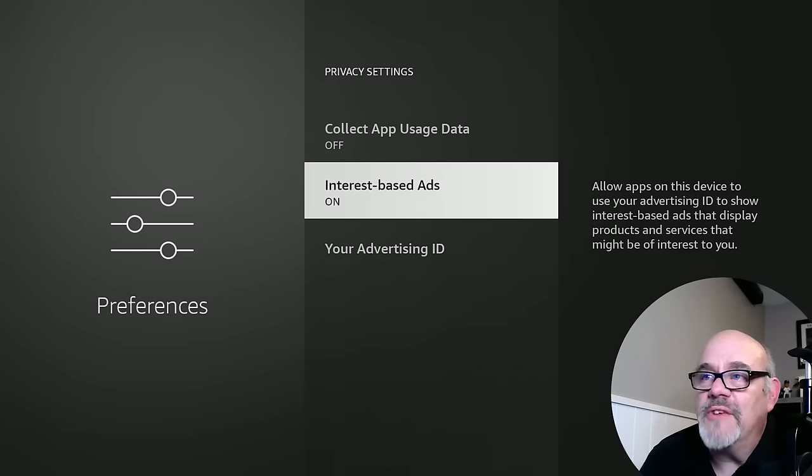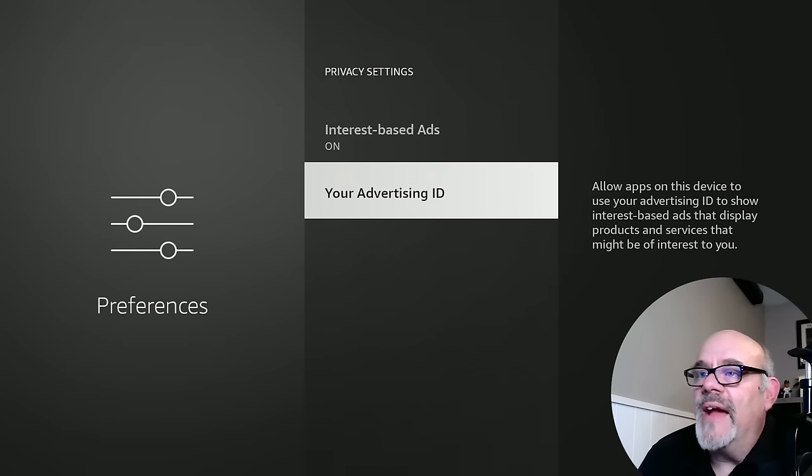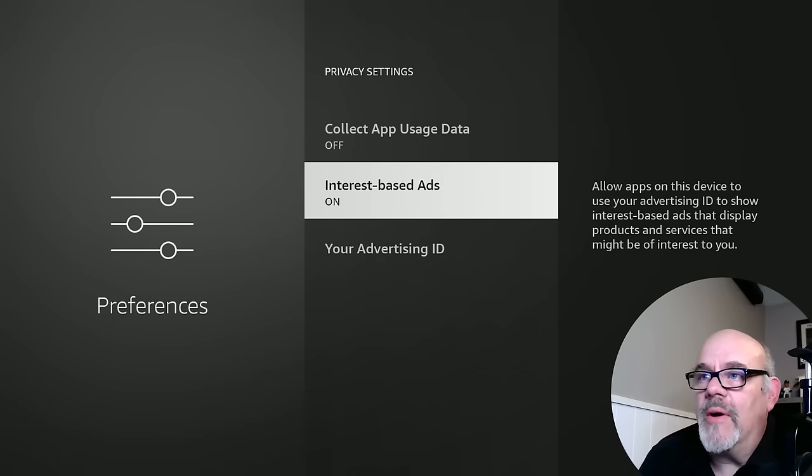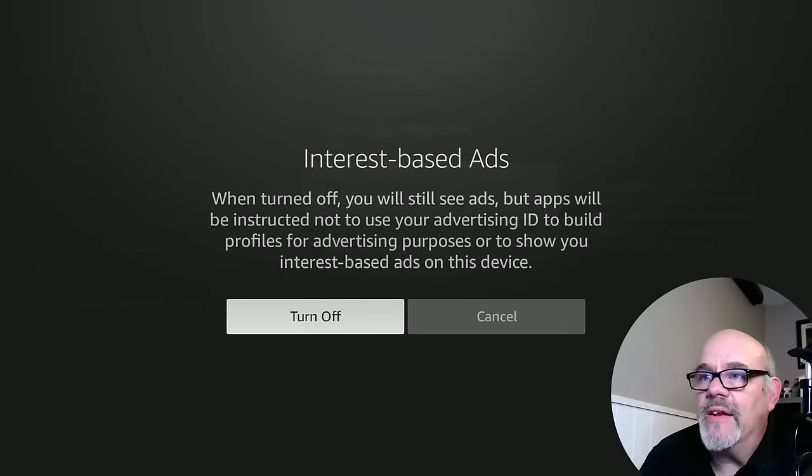The next one is Interest-Based Ads, and this is tied in with your advertising ID, which is basically a unique profile just for you that will keep track of everything that you do so it can show you specific ads on all your Amazon devices. Definitely don't need this, so go up to Interest-Based Ads and turn that off. You can go ahead and read some more info on this if you want to.